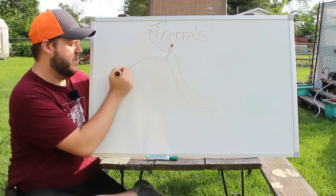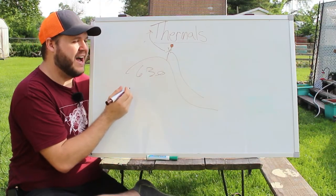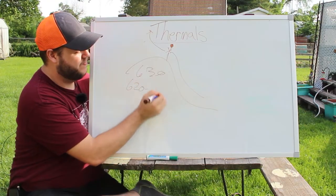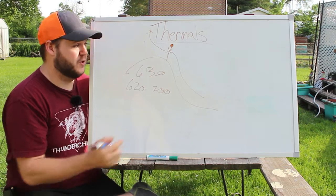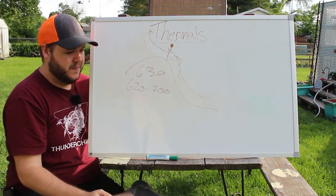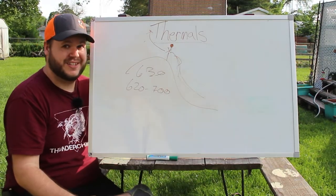There is a very small time window where they actually rise. For example, we'll say shooting light is 6:30. I've found that thermals will rise from 6:20 to 7:00 at the latest. After that, thermals start to fall down your hills, down in your valleys, down towards water. It's that first early morning heat-up that causes those thermals to rise, but it doesn't last very long.